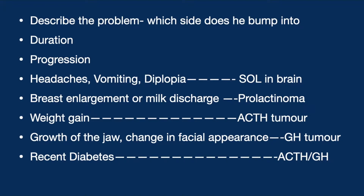We ask about the duration — he says it's been about five months. Regarding progression, he thinks it's getting worse with time. We then ask about any history of headaches, vomiting, and diplopia, which would suggest a space-occupying lesion in the brain. At this point we are considering a bitemporal hemianopia, possibly due to a lesion compressing the optic chiasma, likely a pituitary adenoma.